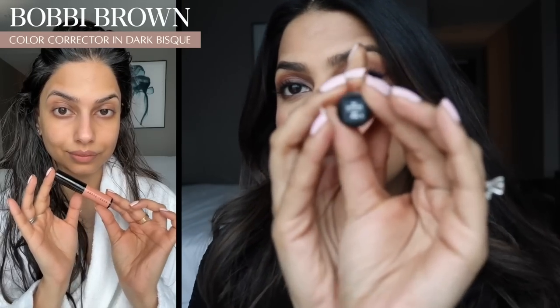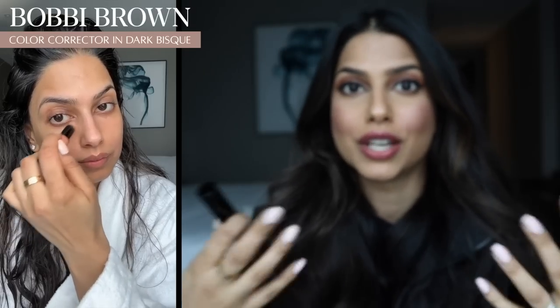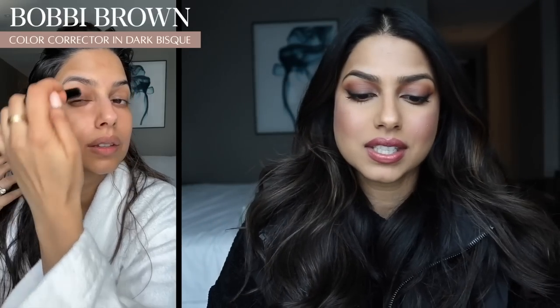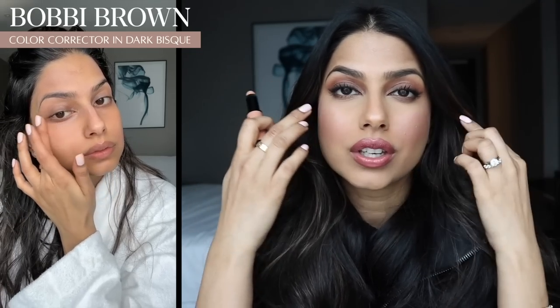This is the Bobbi Brown color corrector in the shade dark bisque. I know you guys always tell me you can't find this shade, so I just want to show you the shade is right. Anytime I mention a shade I make sure to tell you the right one because I know you guys go out and purchase what I recommend. This is such a good color corrector — it's this beautiful peachy tone, very wearable and very subtle. It's going to neutralize any darkness under your eyes or around the mouth and sides of the face. I like to use this on clean skin after my serum and face cream, then I use my foundation over it.